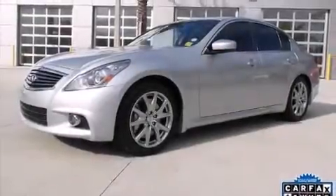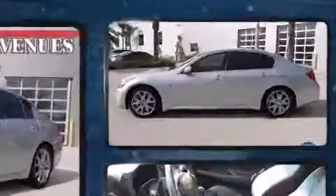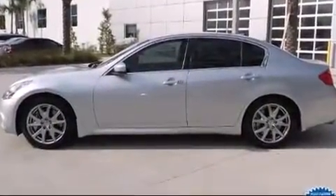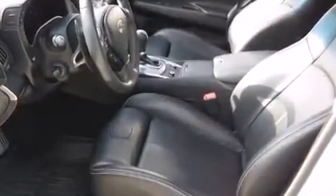Climb inside the 2013 Infiniti G37. With fewer than 45,000 miles on the odometer, this four-door sedan prioritizes comfort, safety, and convenience. It features an automatic transmission, rear-wheel drive, and a refined six-cylinder engine.